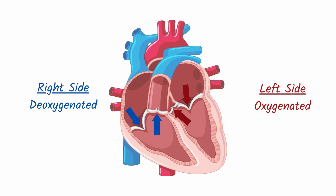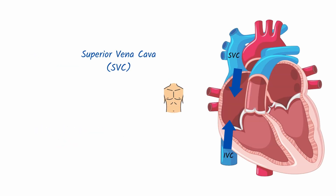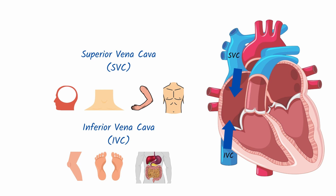Blood flow starts as deoxygenated blood enters the right atrium from the superior and inferior vena cava. While the superior vena cava carries blood from the head, neck, arms, and chest, the inferior vena cava carries deoxygenated blood from the legs, feet, and organs in the abdomen and pelvis.